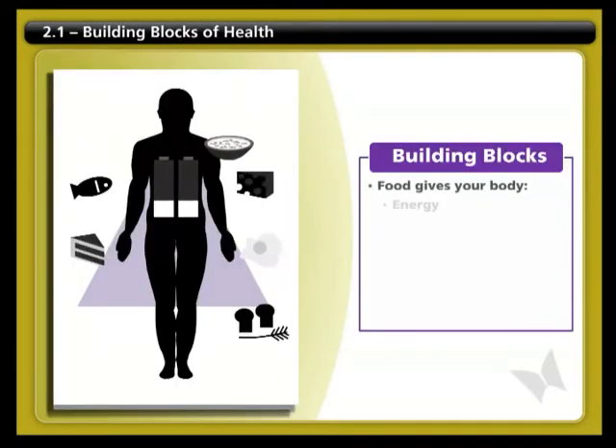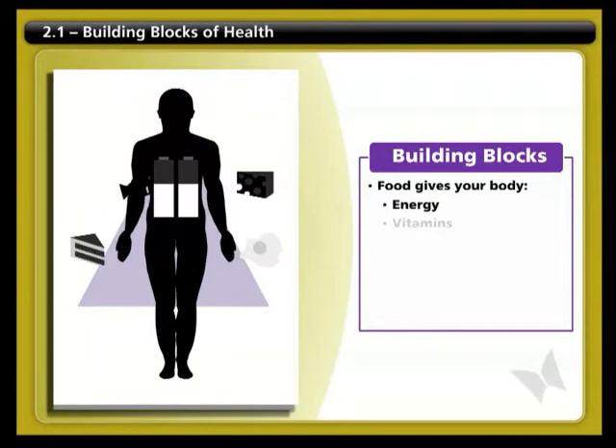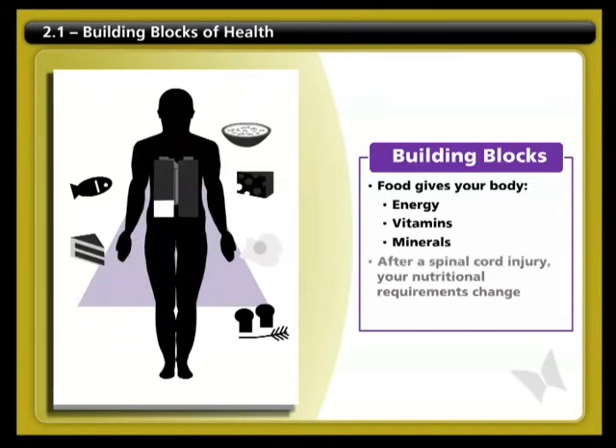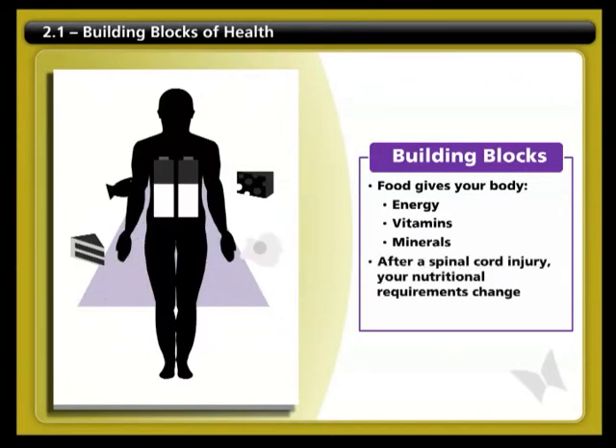Food is what gives your body energy. It also provides all the essential vitamins and minerals your body needs. A balanced diet includes good fats, proteins, and carbohydrates. After a spinal cord injury, your body's requirements for certain nutrients change.